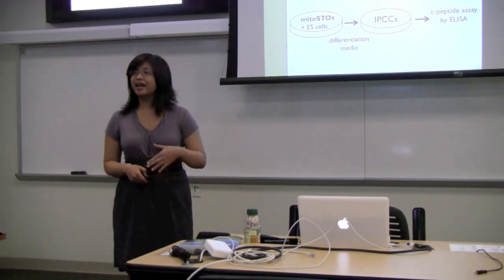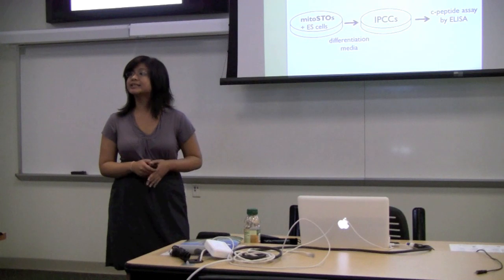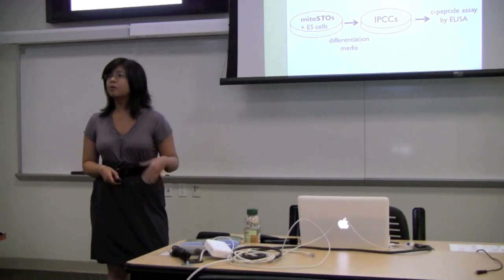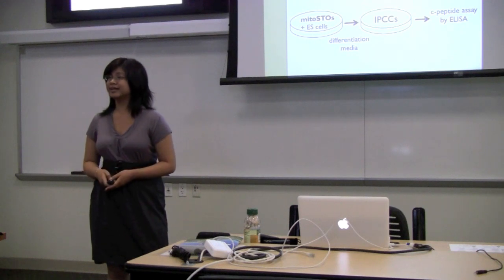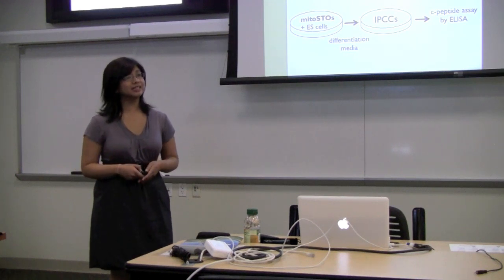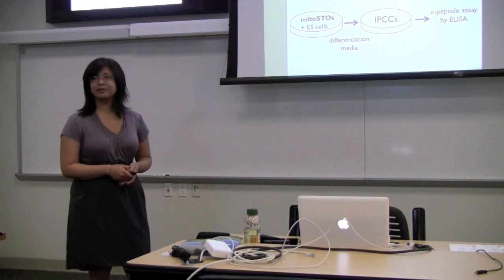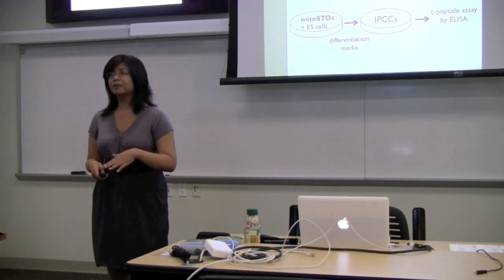In this illustration, I have depicted the overall short-term goals of our project, where we are first growing and expanding insulinoma cells — from an insulin-secreting pancreas tumor — to use as a positive control to compare against our IPCCs. For the differentiation itself, we are plating embryonic stem cells with mitostodes, which are feeder cells for our ES cells, in differentiation media composed of different growth and differentiation factors such as putrescine, which helps in cell mitosis, laminin, which helps in cell support, and insulin. After differentiation to IPCCs, we hope to perform analysis by enzyme-linked immunosorbent assay, also known as ELISA, to evaluate levels of C-peptide.